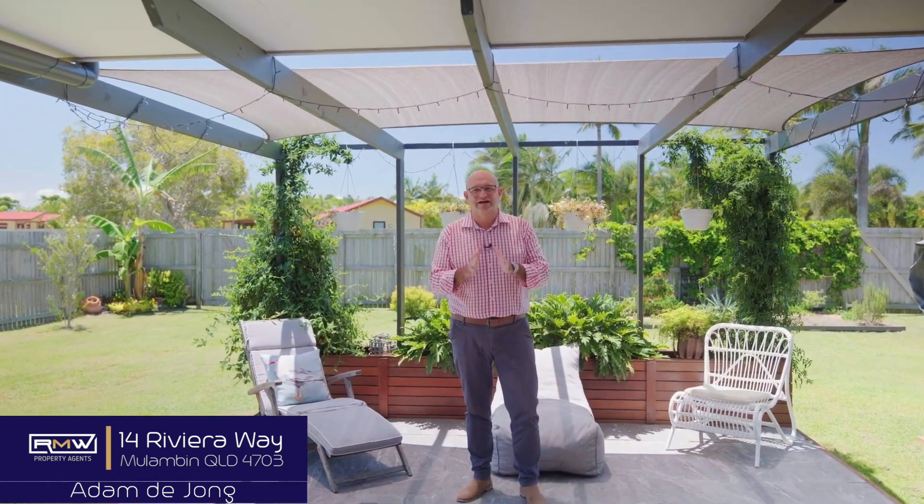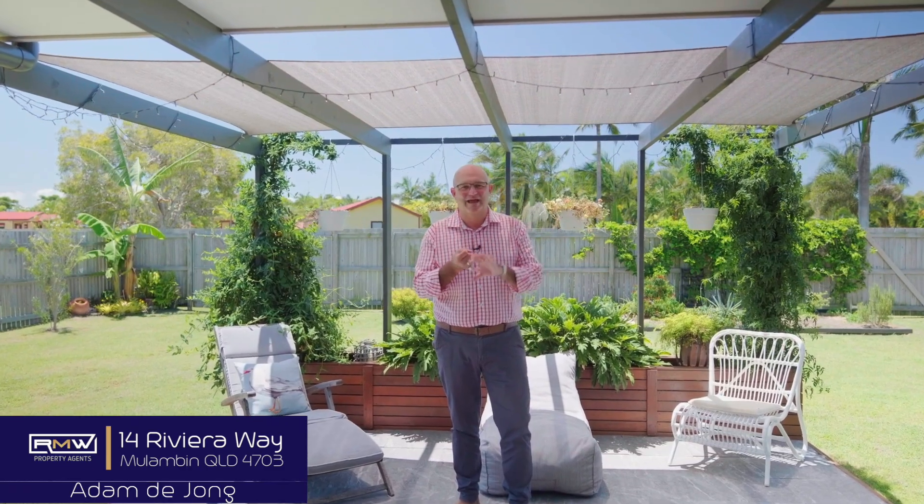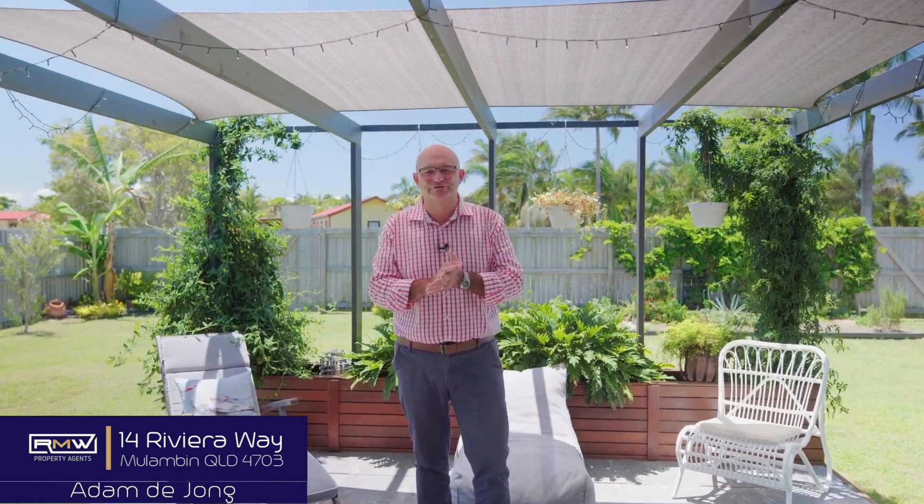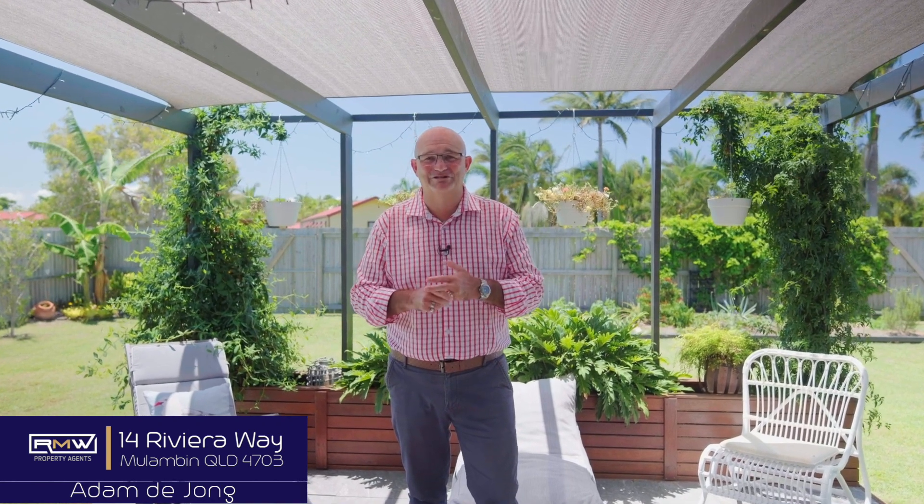So there you go — 14 Riviera Way here in beautiful Malumban. Again, walking distance to the Causeway and the beach. Inside we've got the four bedrooms, the two bathrooms, the two living areas, fully air conditioned, fully security screened. And outside we've got the alfresco area, which I absolutely love, established gardens and double gates at the rear of the property.